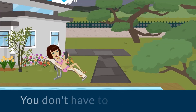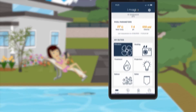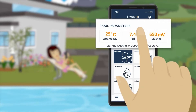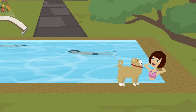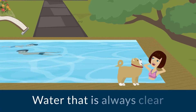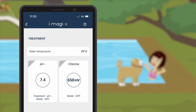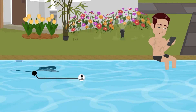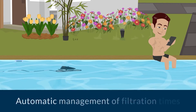Gone are the days when you had to regularly measure pH and chlorine levels. This automatic water quality treatment is so practical. No more endless trips to the mechanical room to check the pH and chlorine levels — you can have total confidence. Filtration time is optimized, which will allow you to consume less.